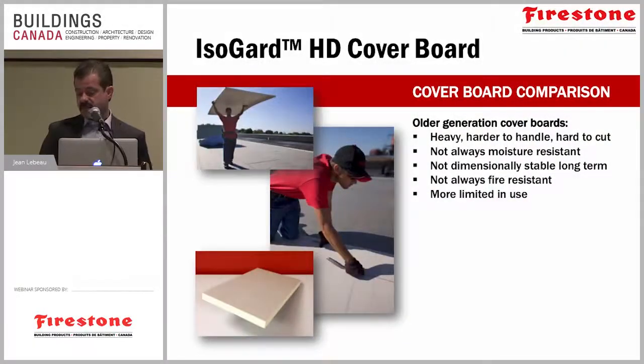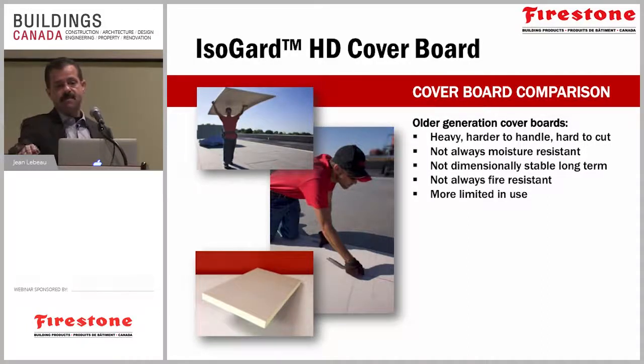Cover boards were used in conventional roof assemblies all the time. In a four-ply built-up system you would always have a fiber board on top of the isocyanurate insulation. It serves a dual purpose: you can't put hot asphalt directly over isocyanurate foam by mopping a membrane into it because it will cause ridging and premature failure. A wood fiber board would typically be installed over the ISO foam and would also act as a diffusion layer, allowing moisture within the roof system to migrate through the fiber board rather than pushing up and causing blisters and ridging on the membrane. Some of these boards can be very heavy and hard to handle.